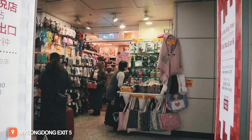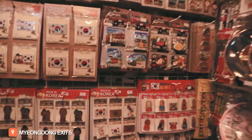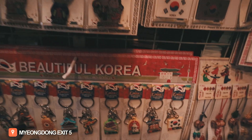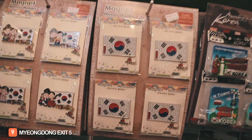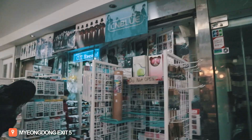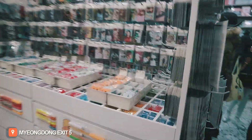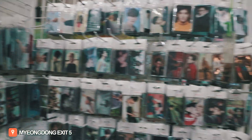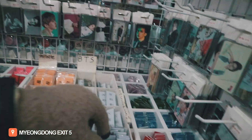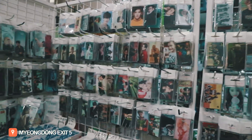We're here at Myeongdong, Exit 5. You can already see the souvenir shops. Items are priced at 10,000 won — there are magnets and key chains. Some items are 7,000 won, others are 9,000 won for a set. There are also items at 5,000 won and 6,000 won.